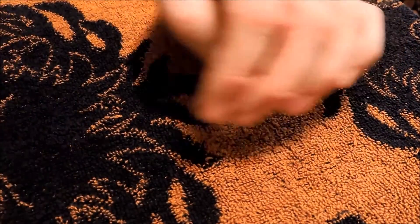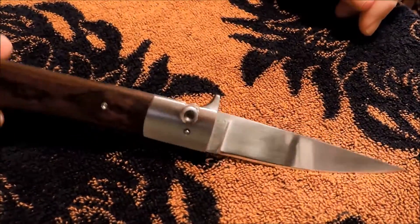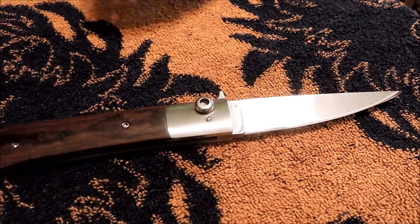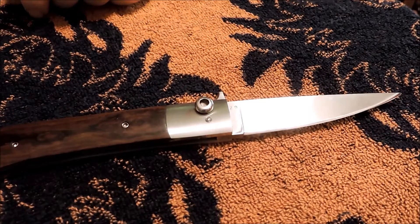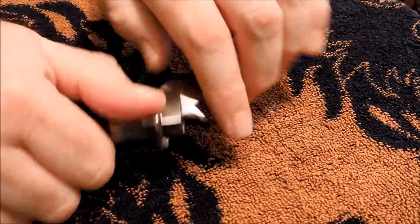I don't want to get too long with this video, but that's it — the Paul Fox toggle lock flipper. Best deal of my life. Thanks for watching guys, I appreciate it. Hit that like button, subscribe, and check me out on Facebook and Instagram — there are links on my channel. I'll catch you on the next one.